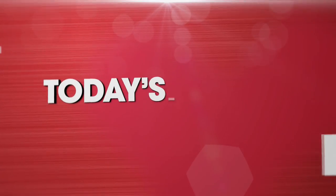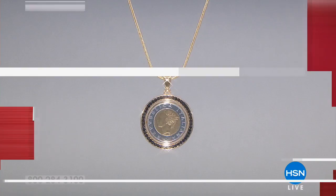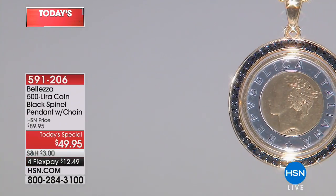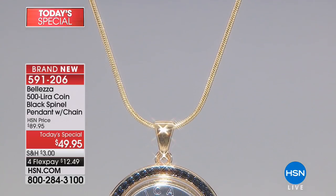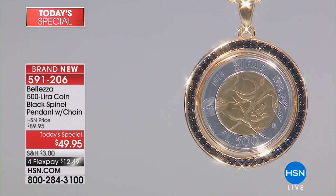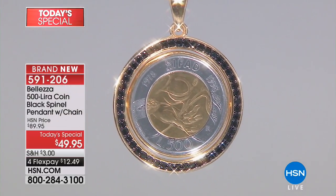From Beleza, bathed in gold, this is the most absolutely stunning 500 lira coin with a halo of black spinel. That gorgeous pendant is an actual lira, no longer in circulation, and incredibly limited.